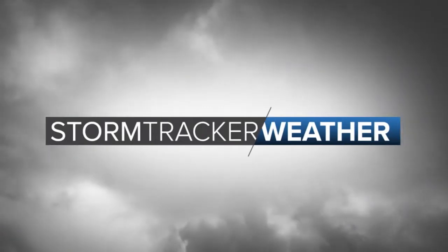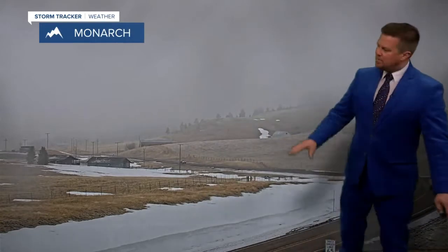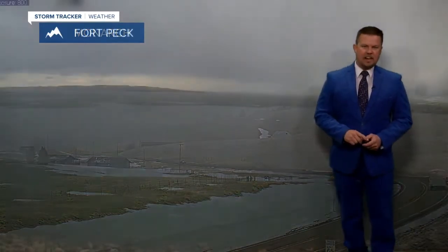Chief Meteorologist Curtis Grevinens. Welcome back everybody — a little snow, some raindrops and a bit of sun out there.